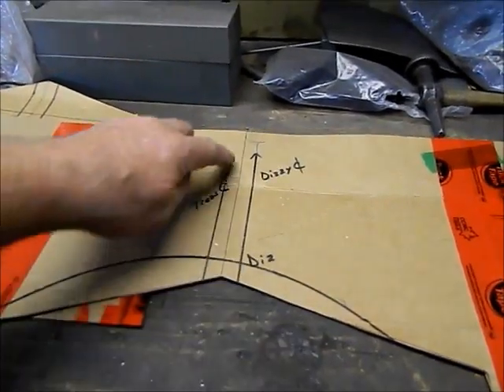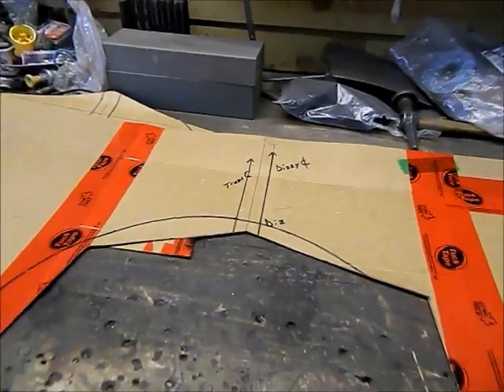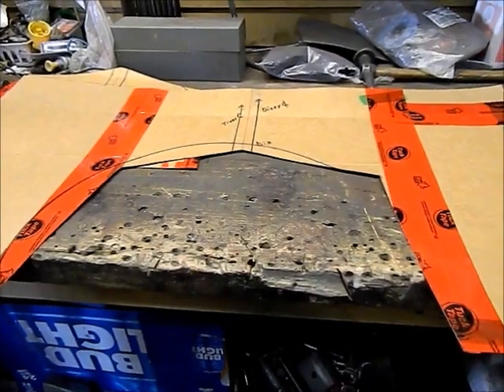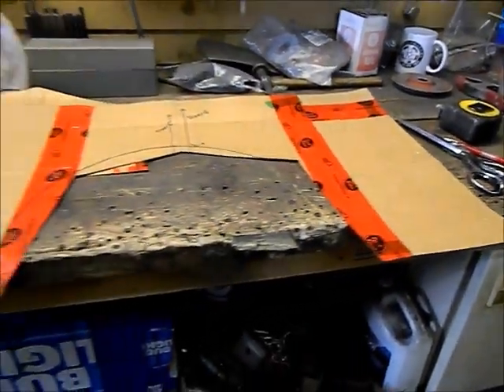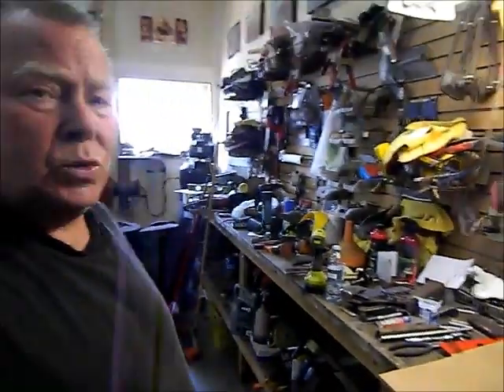I got the cardboard template all laid out and cut to size. I've got the distributor centerline and the transmission centerline marked out. The whole piece is cut a little bit oversize in height as well as width, and once I pull the engine I can start bending and shaping it to fit. Once I get to starting on the sheet metal work I'll carry on with another video. Thanks for tuning in and we'll catch you on the next one.